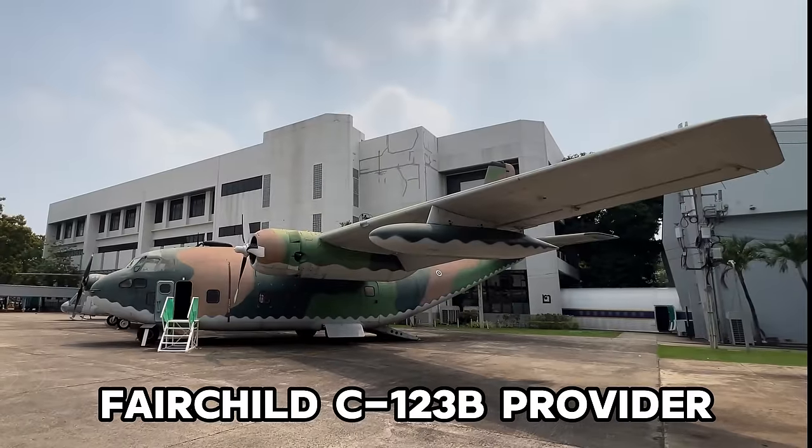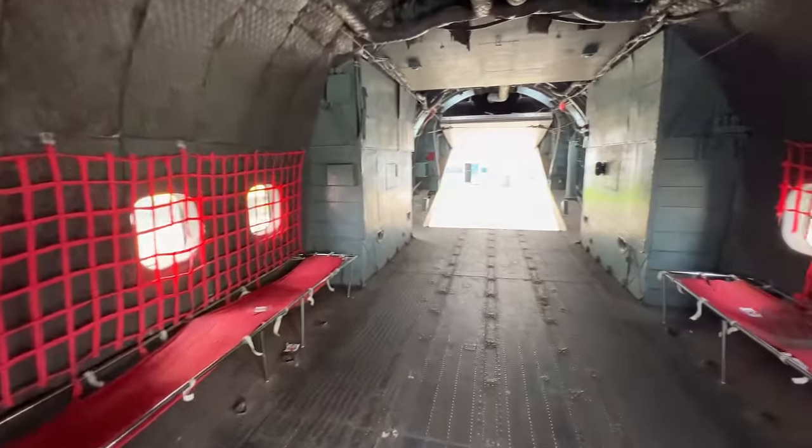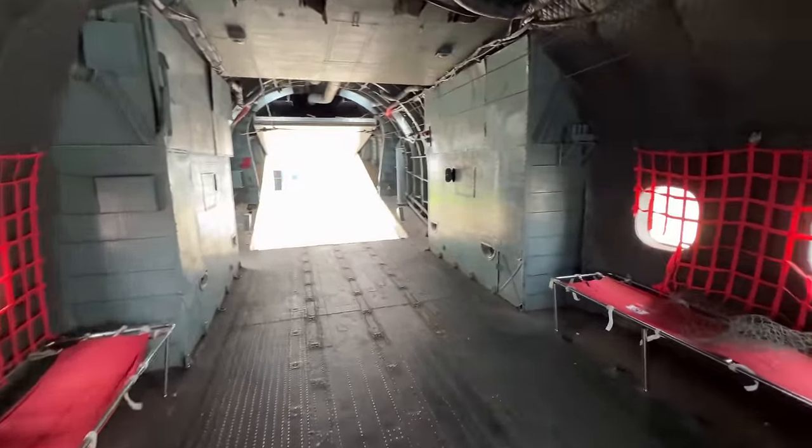This transport plane is open — let's go inside and take a look. This is very cool. You could probably load up a car in here, or lots of personnel.